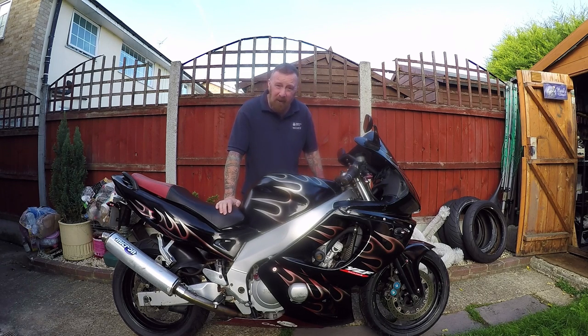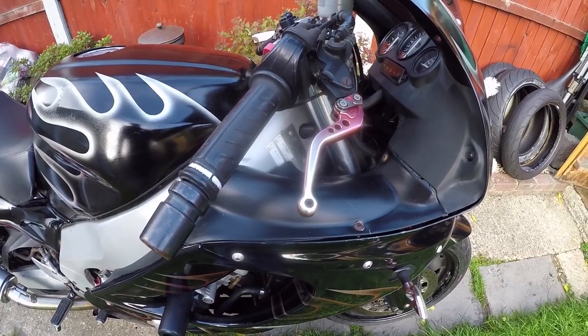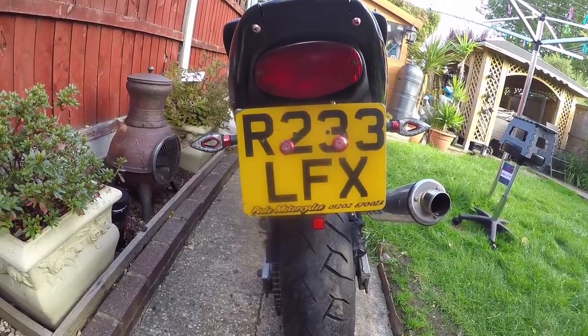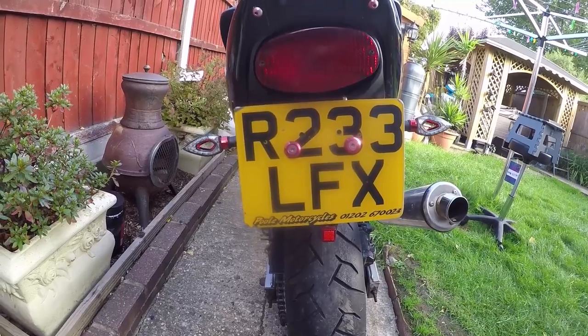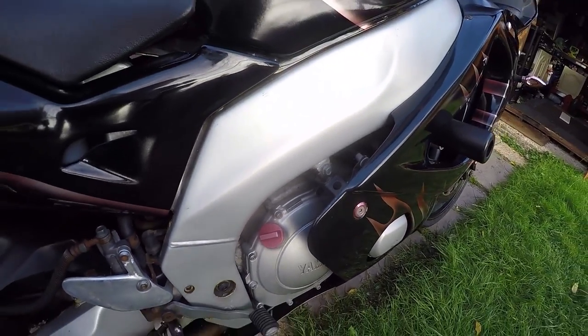Less torque than the early R6s, but faster — yeah, a bit difficult. But this Thundercat, you may notice it doesn't look standard either. And I'm not just talking about the slightly pinkish stubby levers or the pink indicators. Those bolts — I have no idea why they put them there. They look really ugly. Anyway, I'm talking about the elephant in the room.